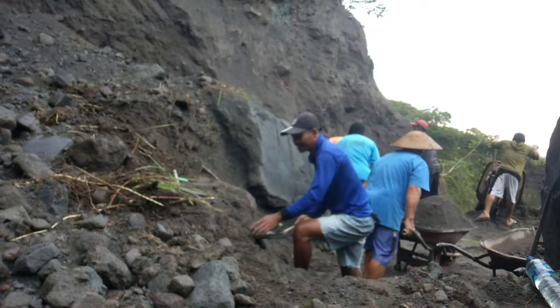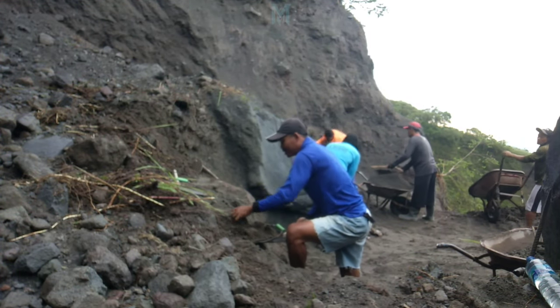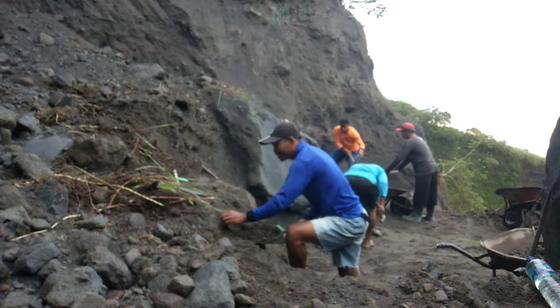The miners have already started working on it, with some of them scraping sand from the right side and others clearing the remaining debris.